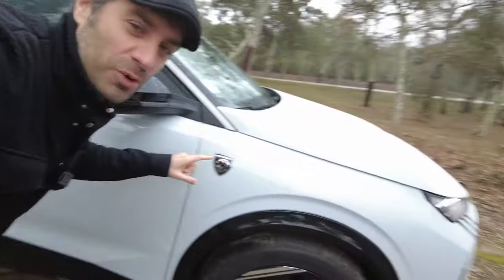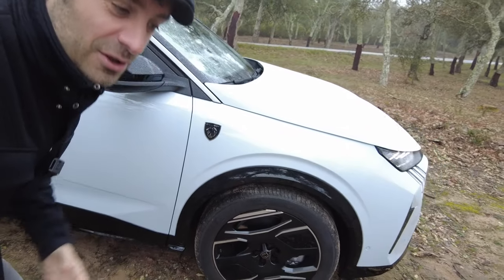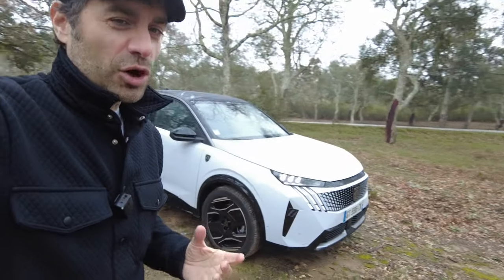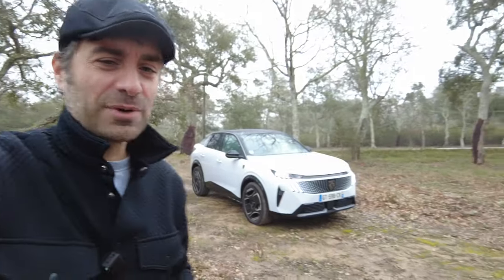I cannot finish the styling section without mentioning the small treat: the coat-of-arms logo on the front fender. All GT versions have this as standard — not on the Allure trim. It really looks like a little nod to Ferrari. It is rather nice.